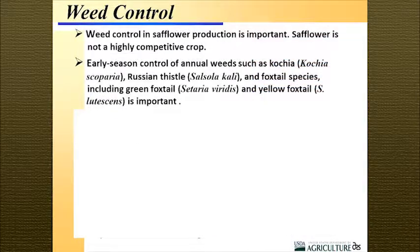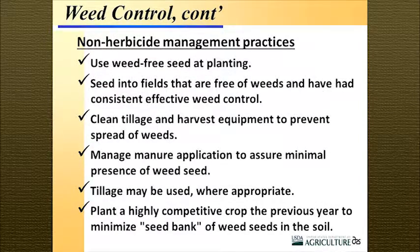Weed control is really important. Annual weeds such as kochia, Russian thistle, and green foxtail cause a lot of problems early in the season. There are limited herbicides available — treflan, sonalan, metolachlor, and paraquat are primarily the ones. Plant-back restrictions from the previous crop are also critical to consider, as safflower has sensitivities to herbicides like finesse, stinger, harmony, and glean, so you need to be careful about those.